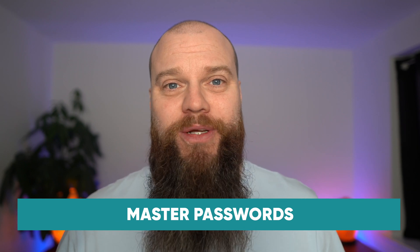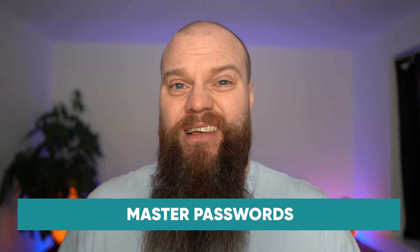Now let's look at the cons. First, how do you access your password manager? You use a master password. Many people are concerned that if this master password gets hacked, someone can access all your passwords. Technically that's true, but it can be mitigated by enabling two-factor authentication on your password manager. That means even if someone gets your master password, they still can't log in without the second level of authentication.